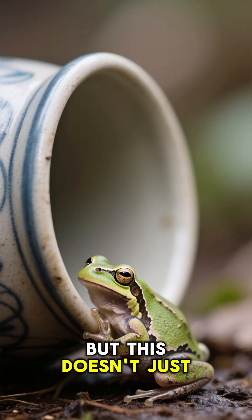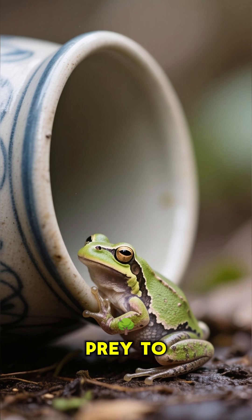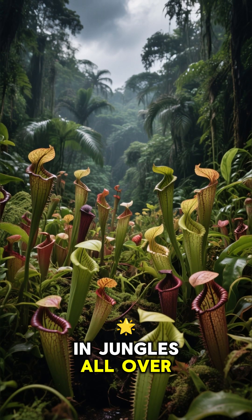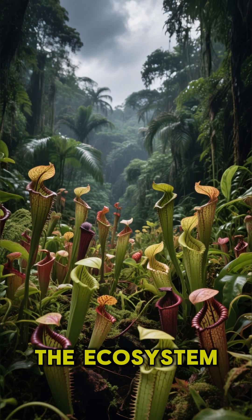But this doesn't just happen to insects. Sometimes small frogs and lizards can also fall prey to these plants. These plants are found in jungles all over the world, and they are a truly terrifying part of the ecosystem.